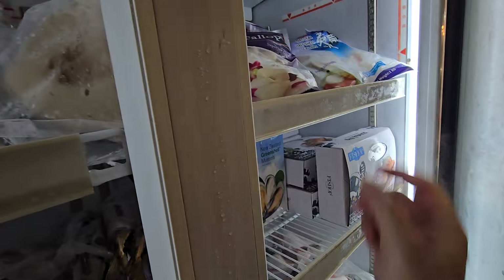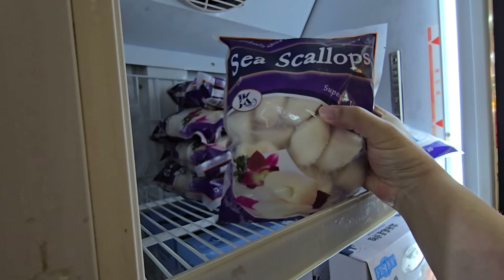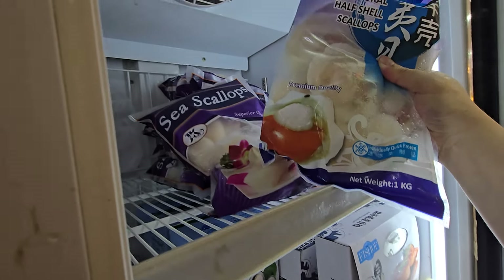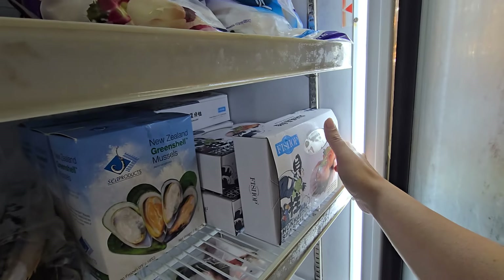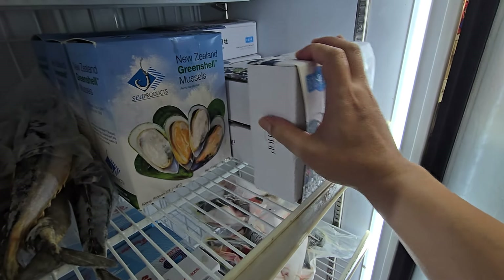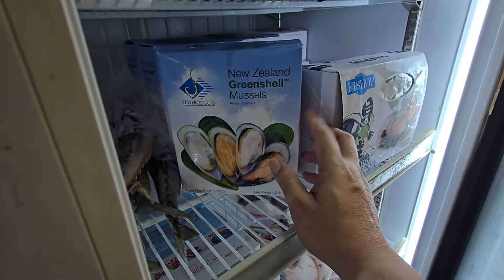We have scallops — three kinds. Canadian scallops, nice big ones with about 10% glazing only, one pack $58. We also have scallops with shell and roe, one pack $18, 8 pieces inside. And Hokkaido scallops — one box, 1 kg, $48. Plus New Zealand green shell mussels — one box $22.